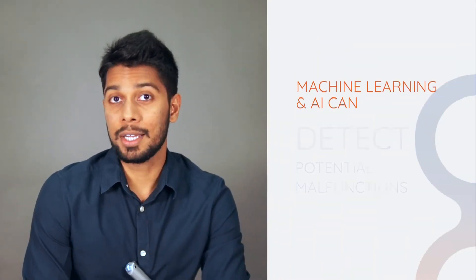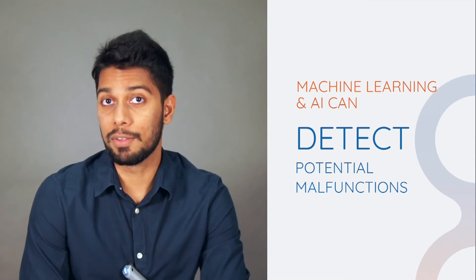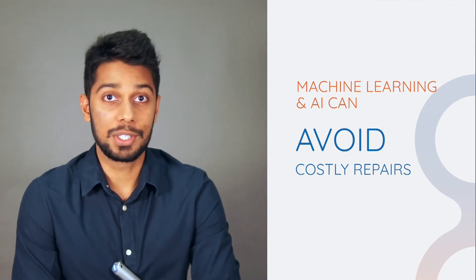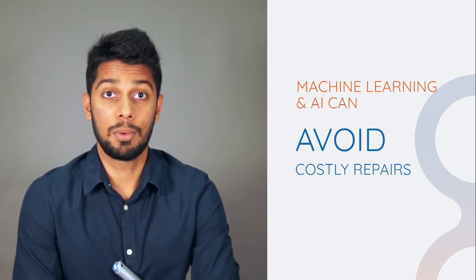Machine learning and AI can also detect potential equipment malfunctions and alert the engineering team to fix the problem before guests complain, and even avoid costly repairs or replacements by fixing the problem on time.